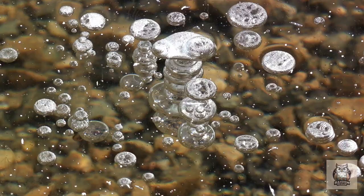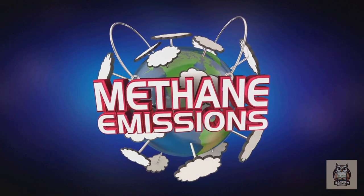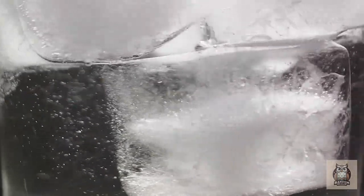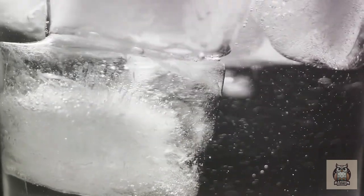How does methane end up in the ice? It's a natural byproduct of the decay of organic material. As plants and animals decompose, they release methane gas. In areas of extreme cold or high pressure, such as the deep sea or the Arctic regions, this methane can combine with water to form methane hydrates.